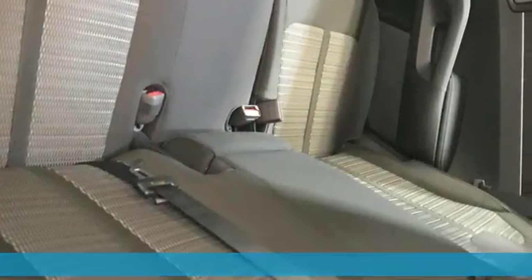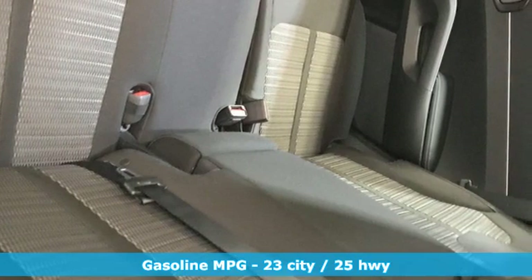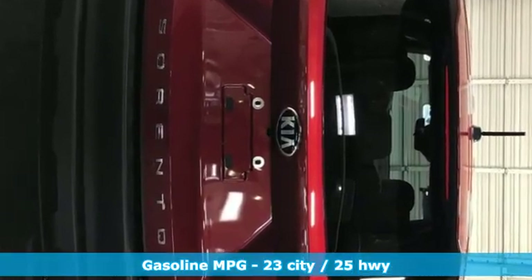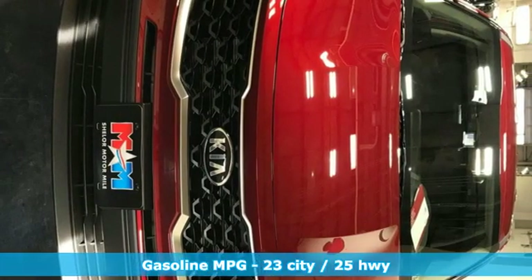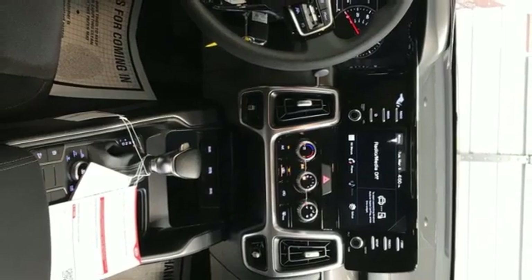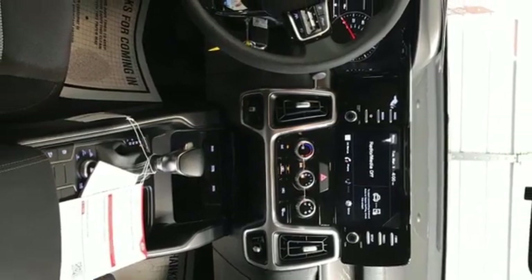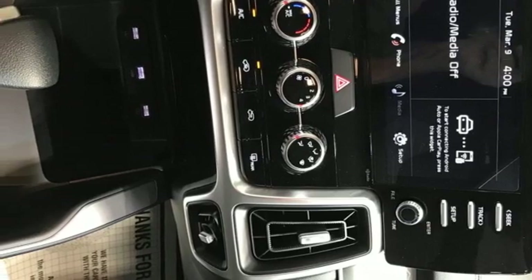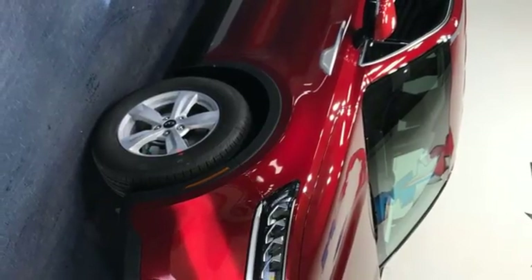It's well equipped with the features you need: inline four-cylinder engine, manual tilting steering column, smart device navigation, manual telescoping steering column, wireless phone connectivity, streaming audio, aluminum wheels, six USB ports, and LED low-beam headlights. Kia commanding attention.